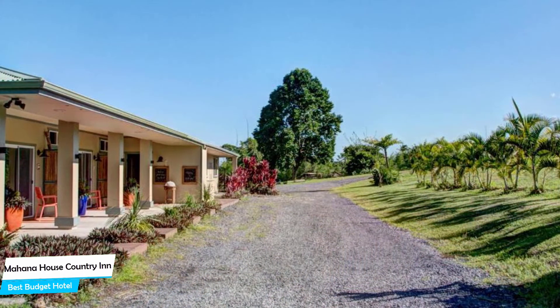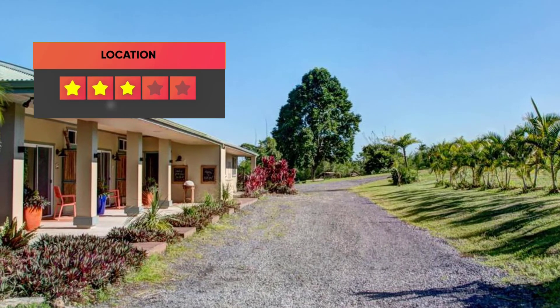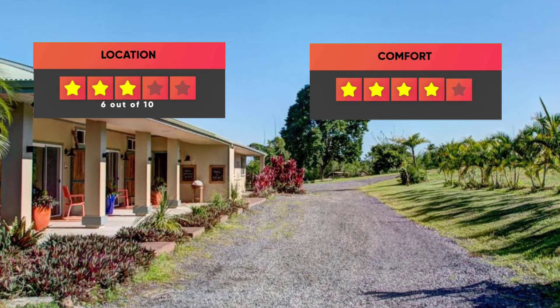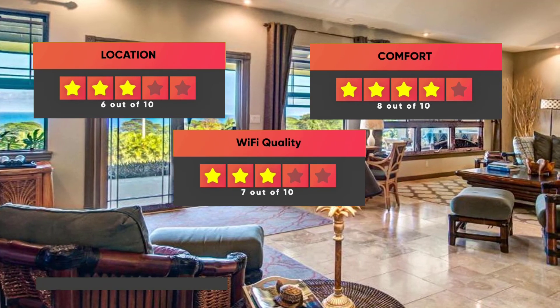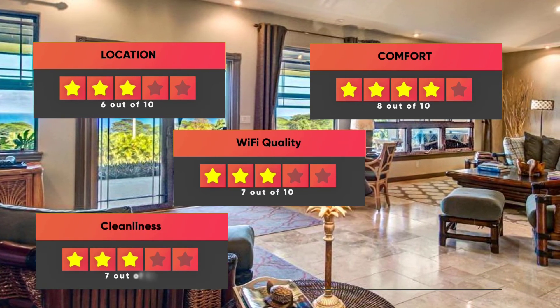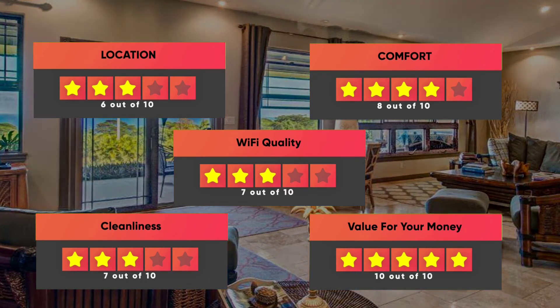Prices can vary depending on the room size and things the room has to offer. Here are our ratings for this hotel: Location – 6/10, Comfort – 8/10, Wi-Fi Quality – 7/10, Cleanliness – 7/10, Value for your money – 10/10.